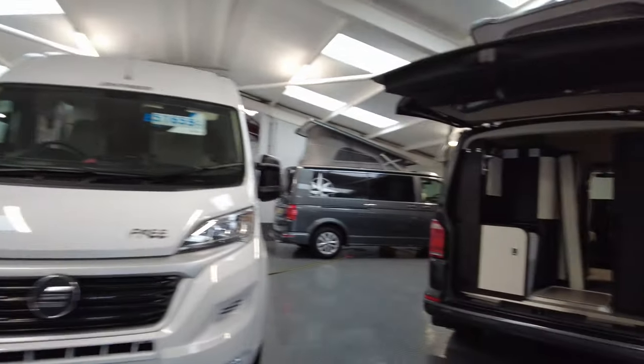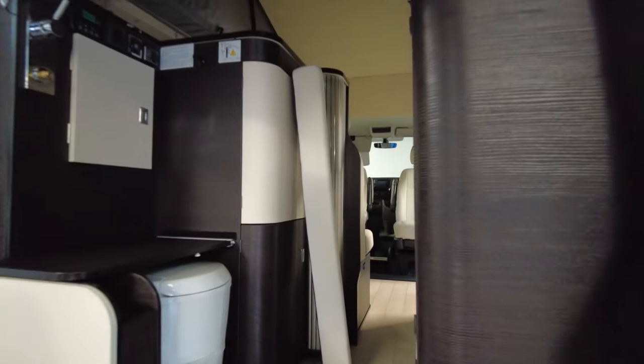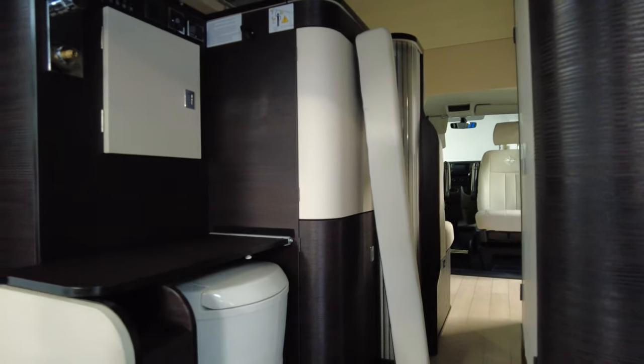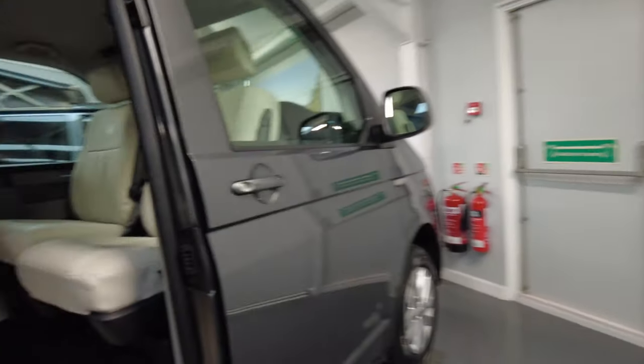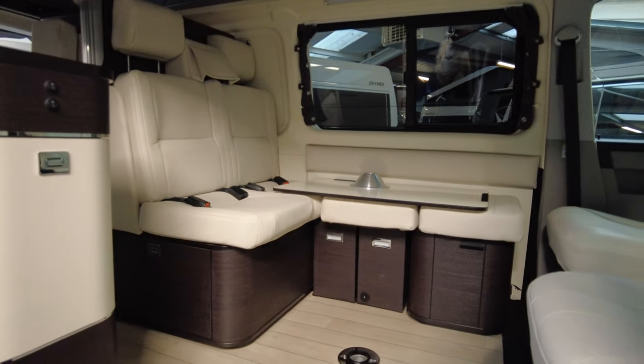That's why we chose Hymer — the inside layout works well too. The brand has been around for years, and Camper Sales, specifically Rob, has just been a legend. He's been very accommodating with everything I've been asking about — financing part of it, putting money down on the other half, and then planning the conversion.